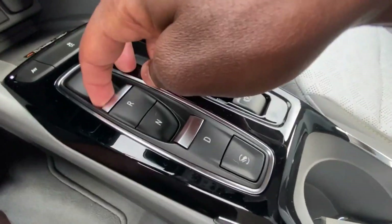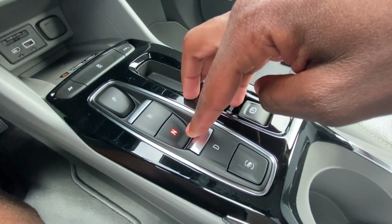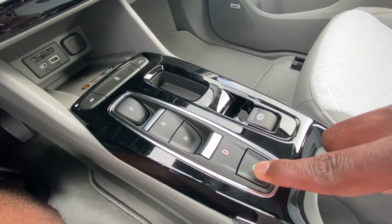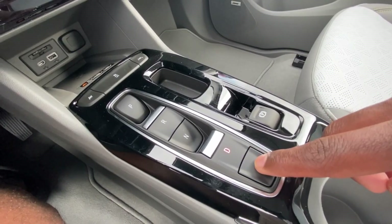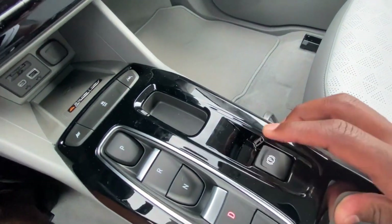On this shifter, you press P for park, pull up on R for reverse, press down for neutral, pull up for drive, and you can actually toggle one-pedal driving to heighten the regenerative braking. And then you have your electronic parking brake.